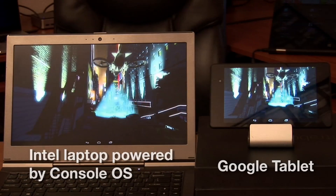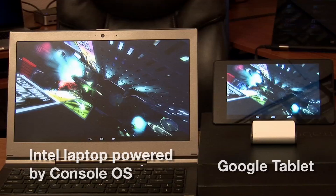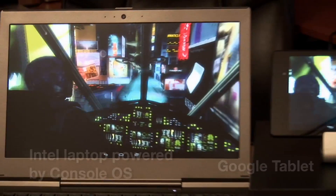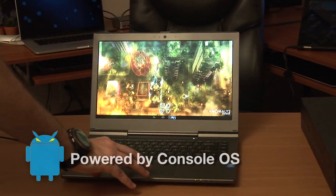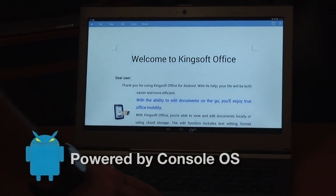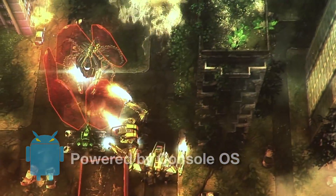App developers can take their existing Android titles, pack in better graphics, better textures, and create truly PC and console-quality games using Android and Console OS on today's PCs. And I love to share this demo because you can quickly and easily toggle between other apps, and the best part is that the game doesn't slow down — it just picks up right where you left off.